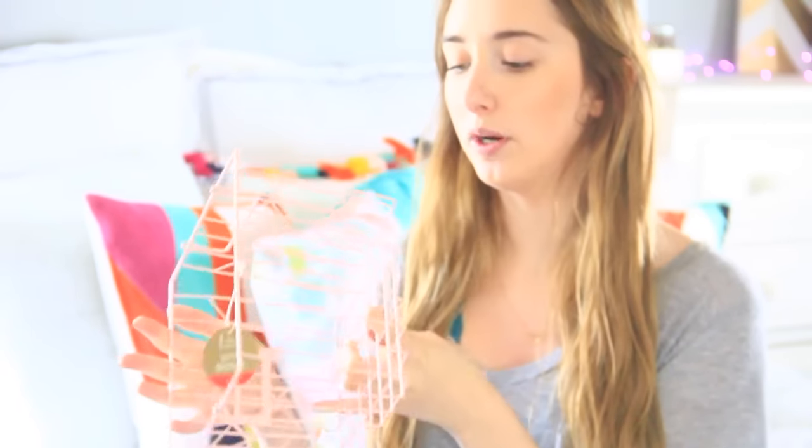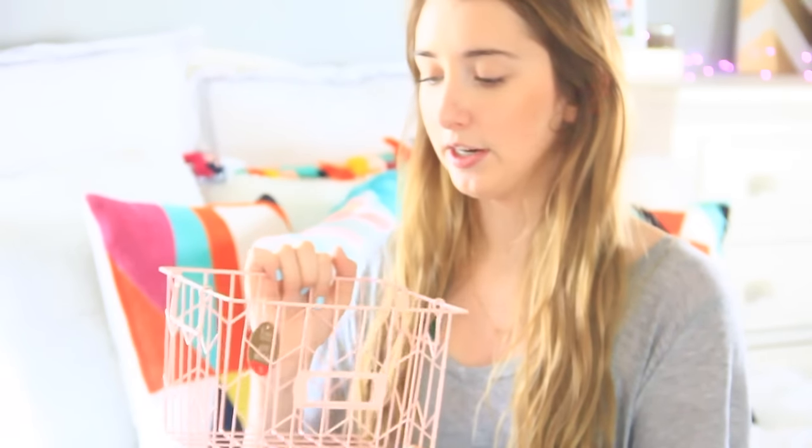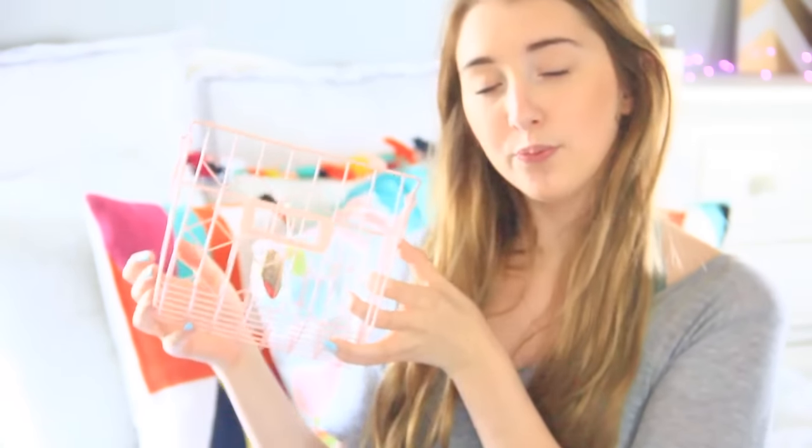I also picked up two of these bins. I'm actually already using one because I got one the other day, then went back to Target and saw it again. I really wanted another one because it goes really well with my room. It's just this pink wire basket, it was three dollars. Everything I've shown so far is from the dollar section. They have these little handles and it just goes really well with my room.